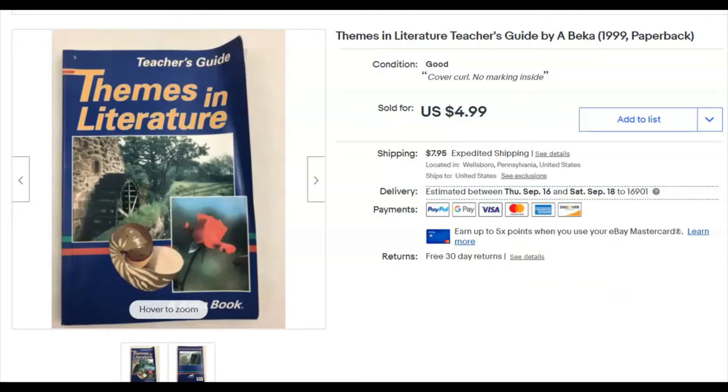Welcome back, folks. Thanks for stopping by to watch the video. This video is for what sold this week on eBay for the third week of August 2021.